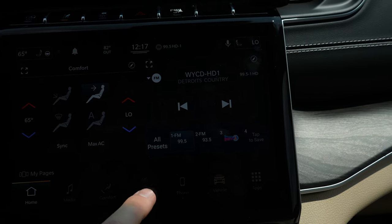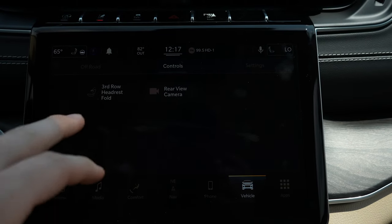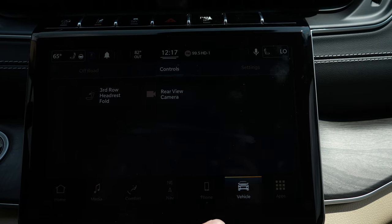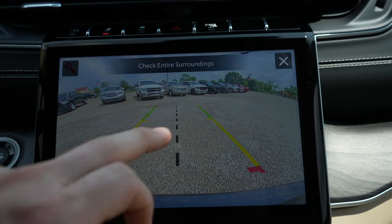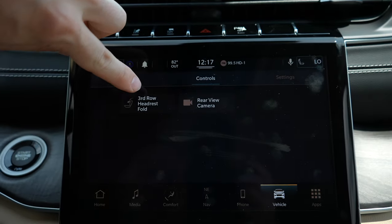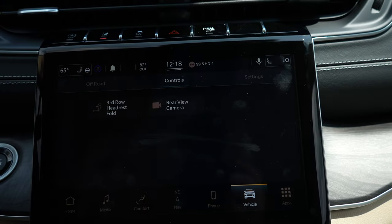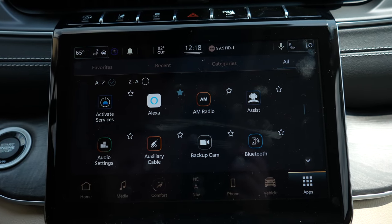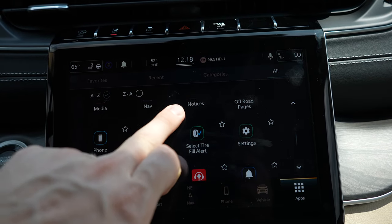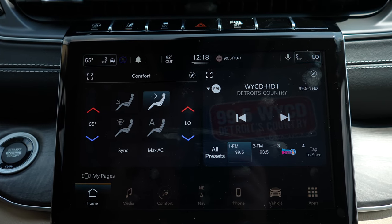Just a beautiful, beautiful touchscreen. It does come with navigation and you can also look through all of your vehicle settings. This does give you access to the rear view camera without putting it in reverse, and then up here you can actually fold the third row headrests down for more visibility. This does have Amazon Alexa. This is a very very cool LCD touchscreen display.